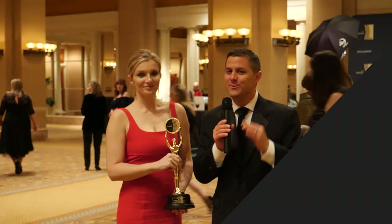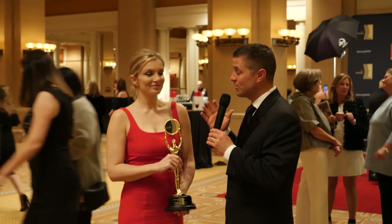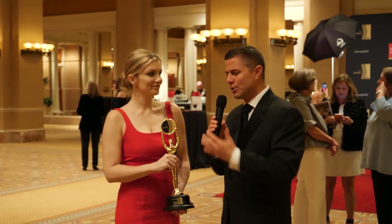Hey everybody, Quint Lierz at the 2020 International Builder Show. We're here at the Nationals. We have a gold award winner here.